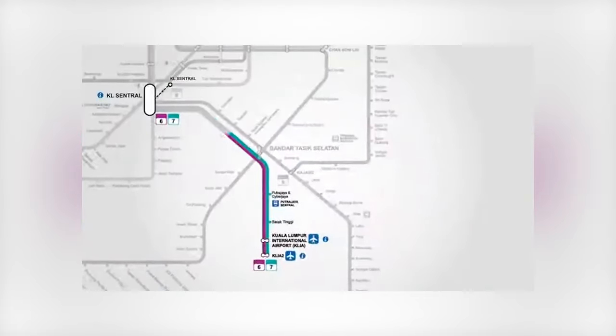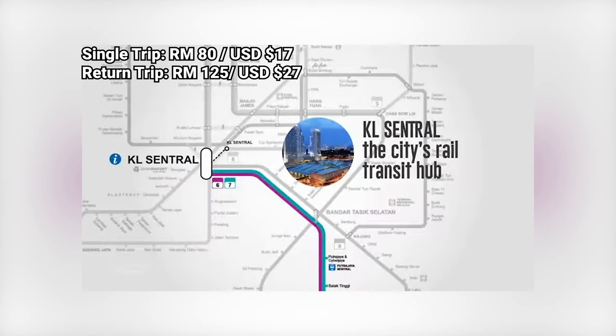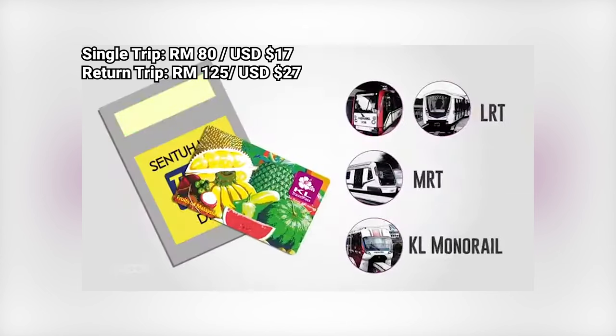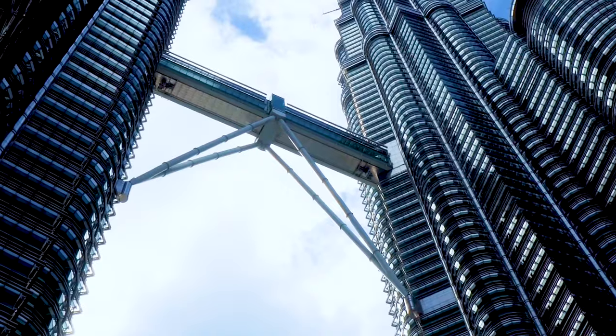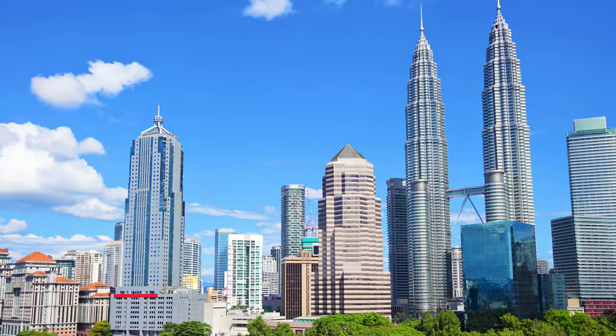I would recommend getting the pass with the return trip included because it's convenient and it's good value for money. Prices for the KL Travel Pass are 80 ringgit or 17 USD for the single trip from the airport, while the one with the return trip will cost 125 ringgit or about 27 USD per person. You can check out my link in the comments to purchase the pass, but you can also get them from the airport when you arrive.